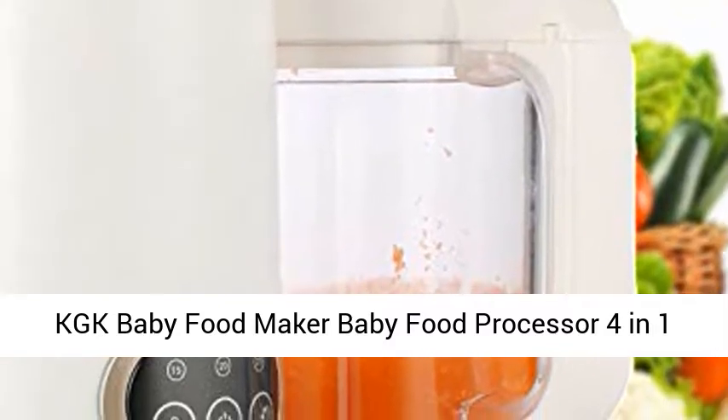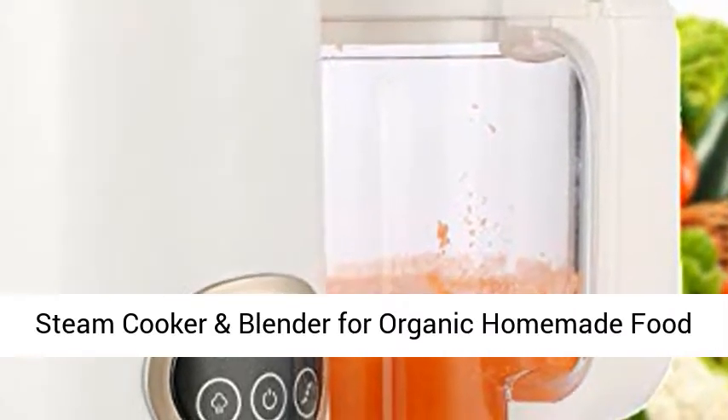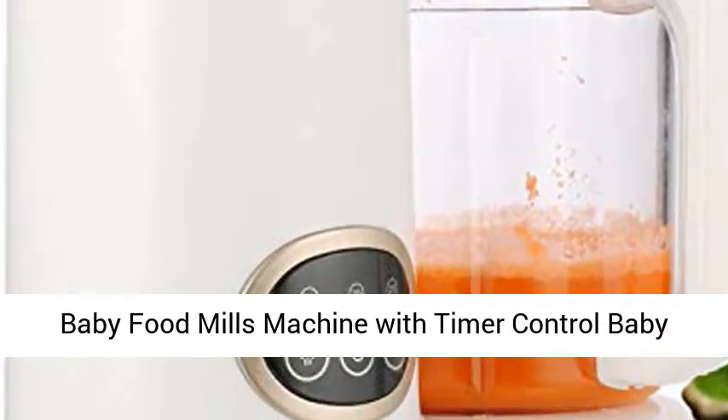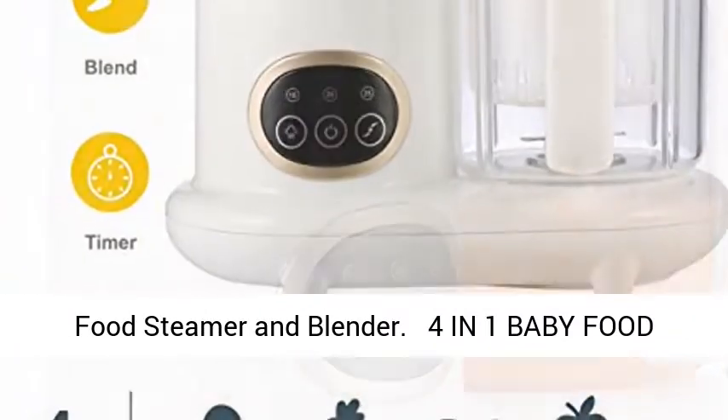KGK Baby Food Maker Baby Food Processor 4-in-1 Steam Cooker and Blender for Organic Homemade Food, Baby Food Mills Machine with Timer Control Baby Food Steamer and Blender.